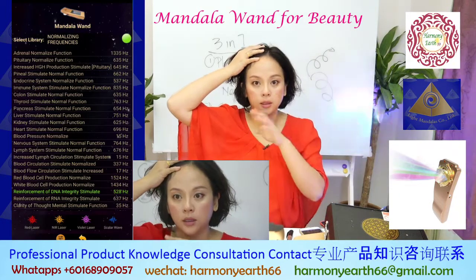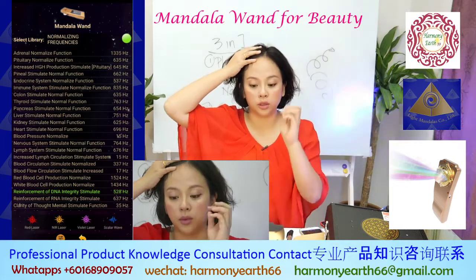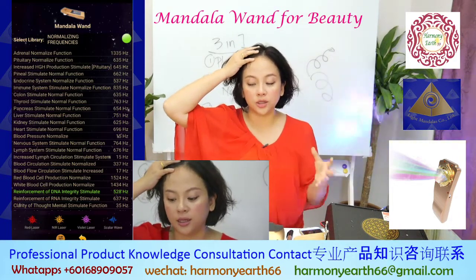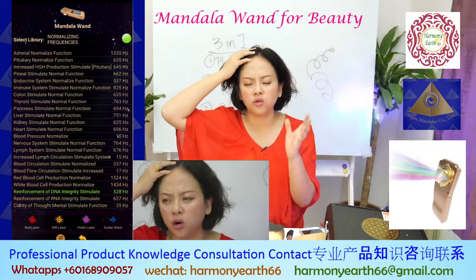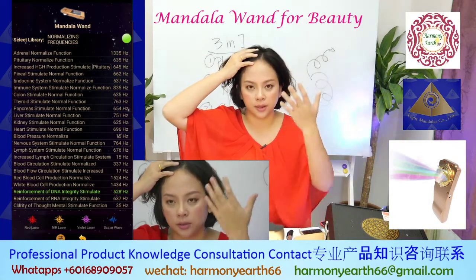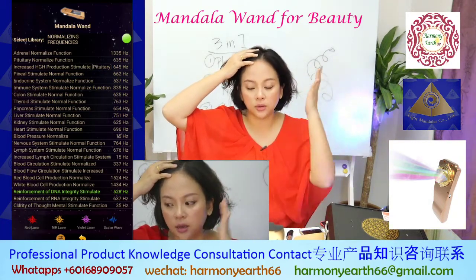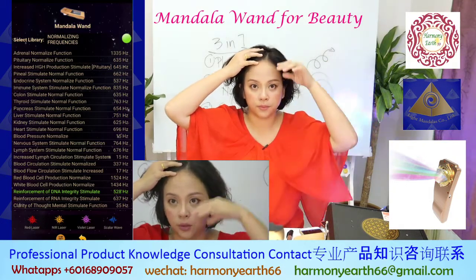This is not a beauty tool — this is an energy healing tool. But because of the energy healing effect, whatever is wrong or out of balance becomes balanced. When your energy is balanced your cells are balanced, then they go back to the original status.